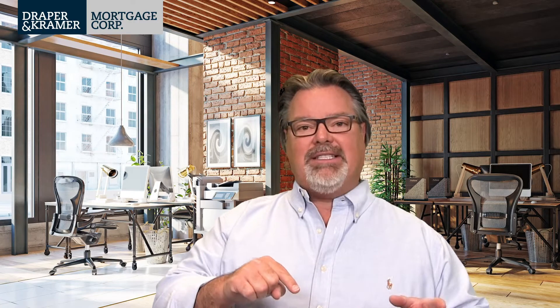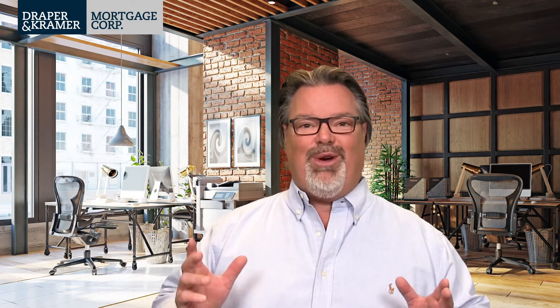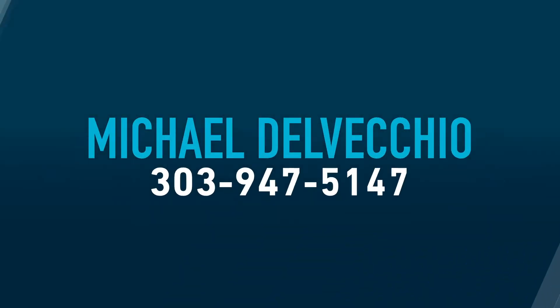Now that we're excited and already buying a home and going to closing — down below you're going to see a link for Draper and Kramer Mortgage, where I work. If you hit that link, we have loan officers all over the United States that can help you with your home buying process and get to that closing table so you can move into your new home.